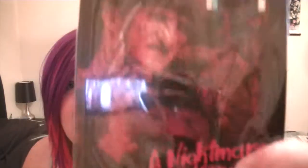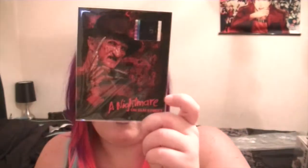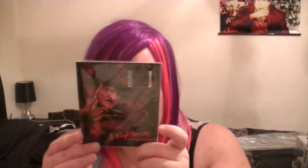The next item we got, and this is really cool — it is a film cell from A Nightmare on Elm Street. It also comes with a certificate of authenticity which I'm assuming is inside. I'm sorry about the glare, but that is it. So that's kind of cool. I'm a huge Nightmare on Elm Street fan so that is awesome.